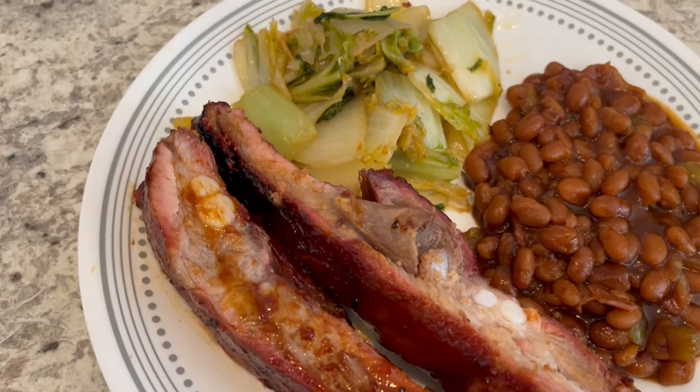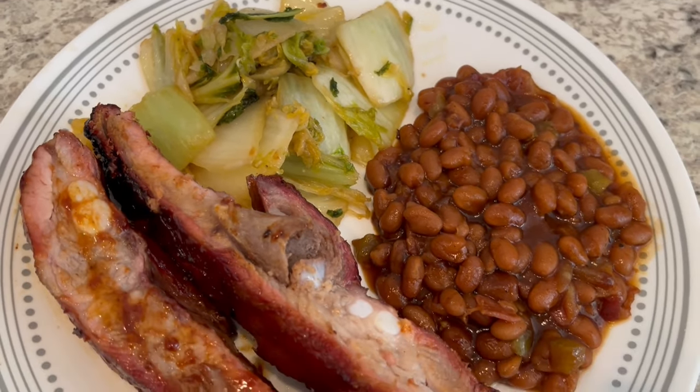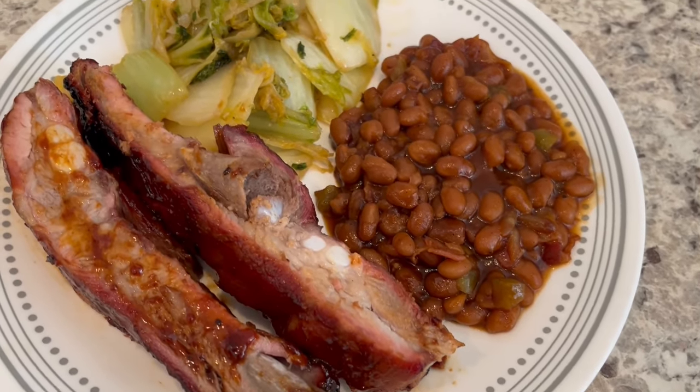I am kicking off week two of Low Spend November, and what that means is that I am just using what I have on hand in preparation for buying Christmas gifts, so just cutting back now.